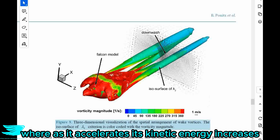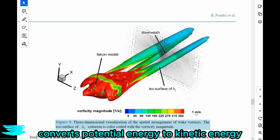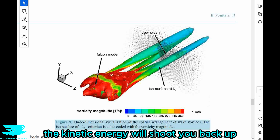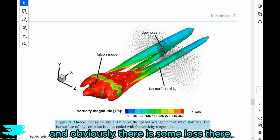As it accelerates, its kinetic energy increases, and we know that changing altitude through falling converts potential energy to kinetic energy. So when you have all this kinetic energy, if you guide yourself back up, the kinetic energy will shoot you back up and be converted into potential energy again — and obviously there is some loss there.